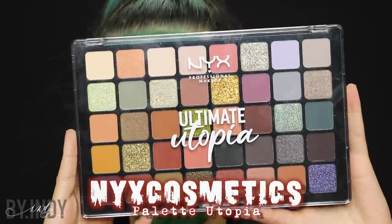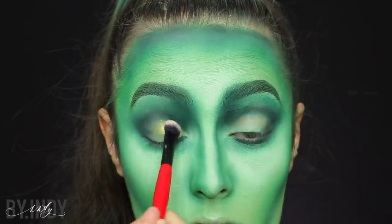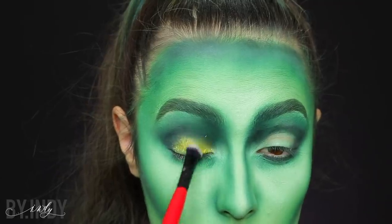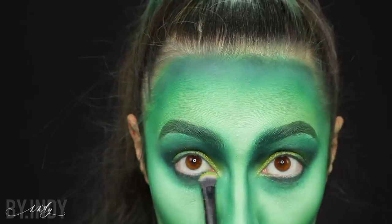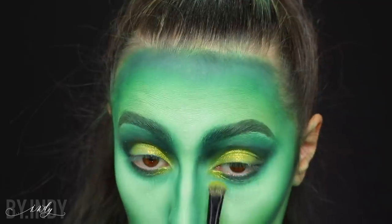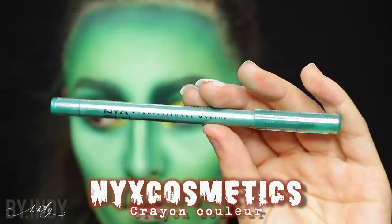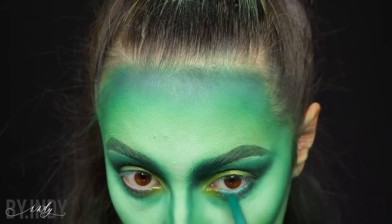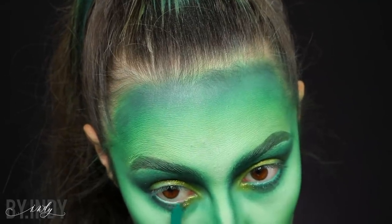Nouveauté qui vient de chez NYX encore une fois : la palette Utopia, que je trouvais super belle. Il y avait vraiment un pigment qui m'intéressait. Je croyais qu'il allait être un petit peu plus vert que ça, mais franchement ça ne me dérangeait pas. En tout cas, il était super pigmenté et il rend très très bien. Cette vidéo n'est pas du tout sponsorisée par NYX, mais les nouveautés coïncidaient pas mal avec le look. J'ai mis un crayon vert dans la muqueuse — d'ailleurs, soit dit en passant, il est très très beau aussi.